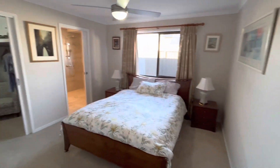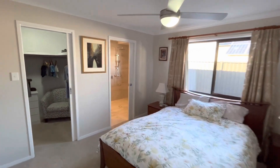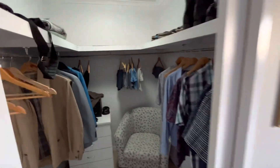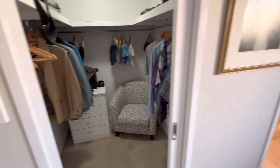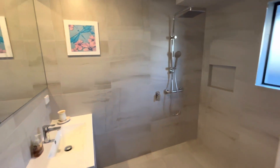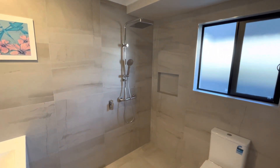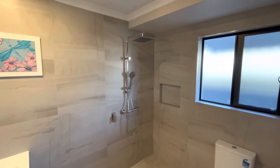Let's start off with the master bedroom. As we can see, there's a walk-in robe and a freshly completed bathroom. There are no screens in the shower, so you can always put one in if you like, but it cuts down on the cleaning of the glass.